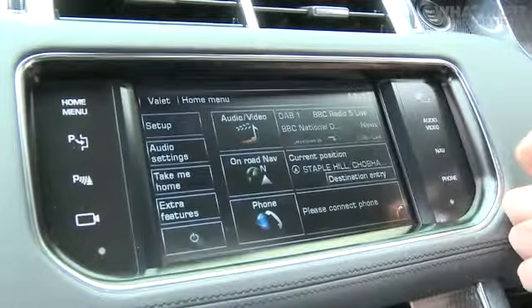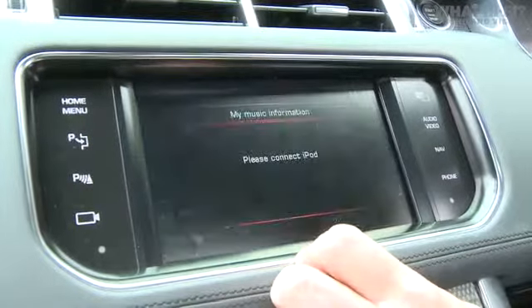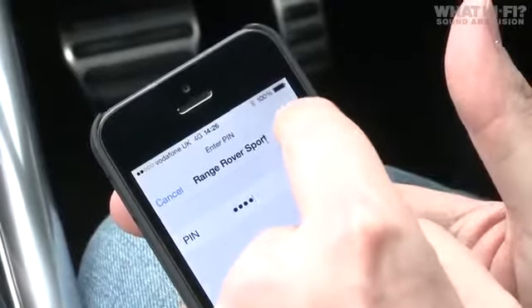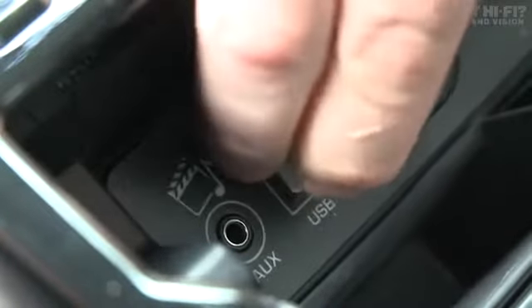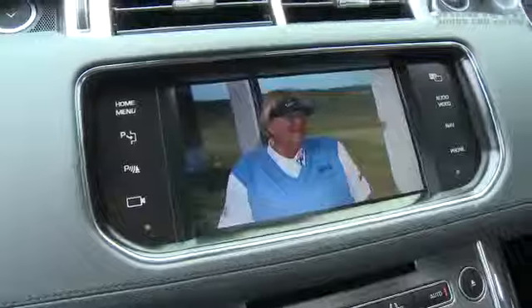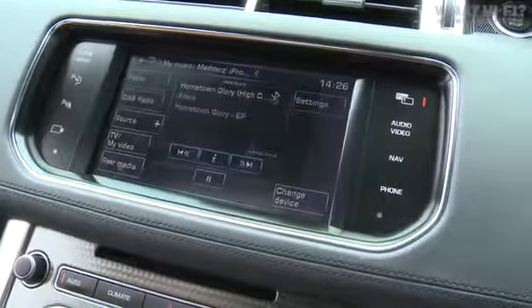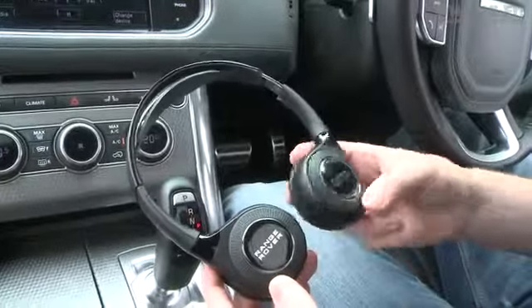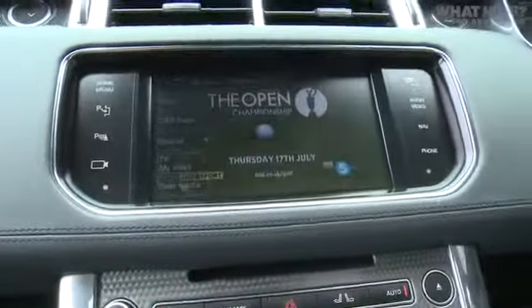In terms of general infotainment features, the main things are the touch-sensitive display complete with touch-sensitive controls, a CD/DVD player, Bluetooth connectivity for streaming music, and a USB socket for plugging in and charging an iPhone. This touchscreen uses Land Rover's dual-view functionality, which allows the passenger using the supplied wireless headphones to watch TV or listen to music while the driver concentrates on the sat-nav and navigation.